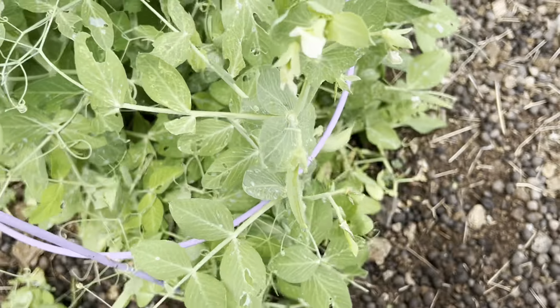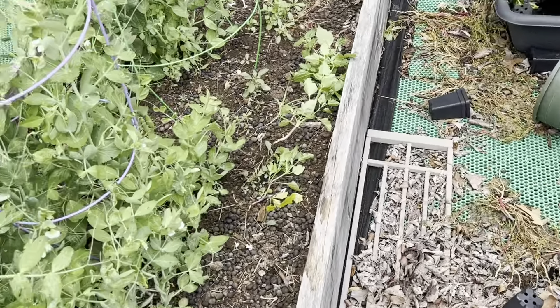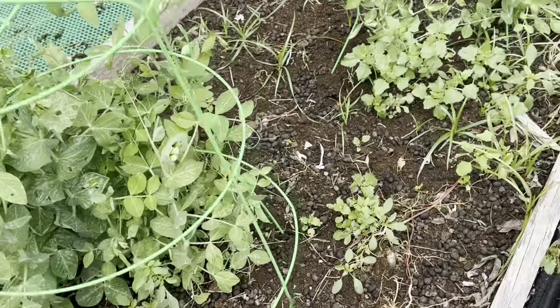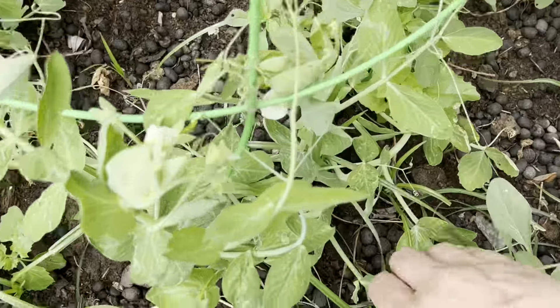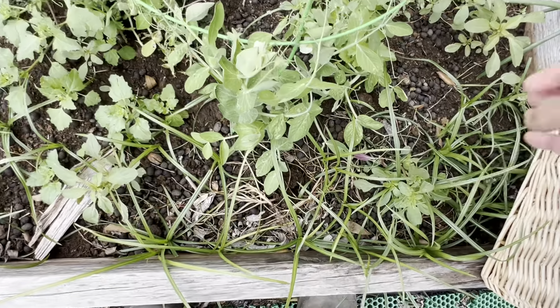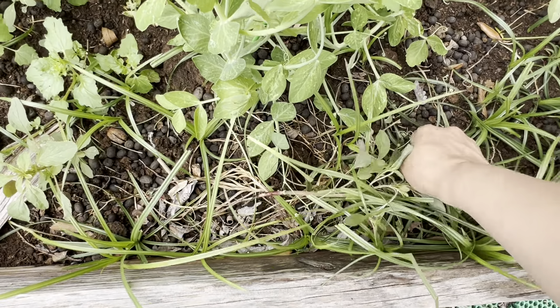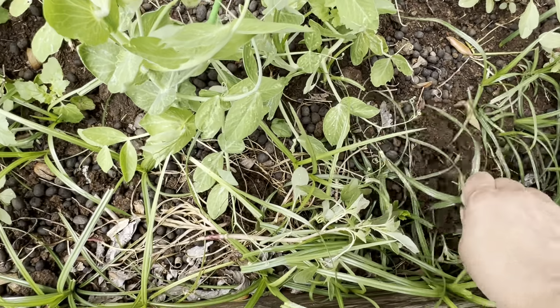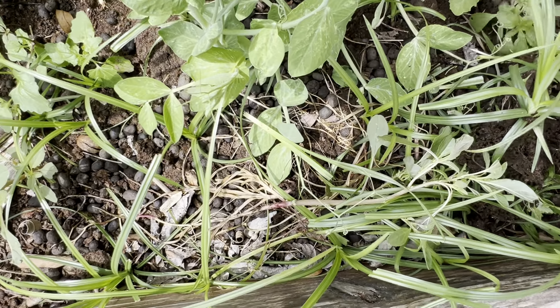Don't get discouraged if you can't get to it — it's not the end of everything. Over here you can see there's so much weed. I have been pulling but with all the rain it just cannot stop growing.